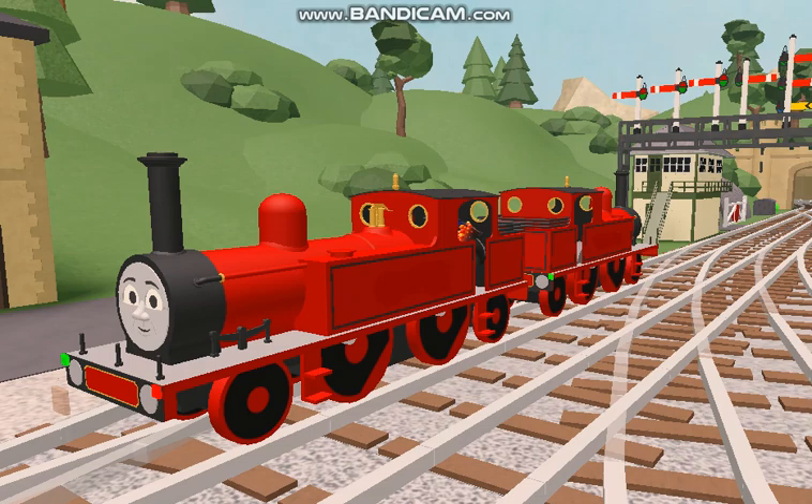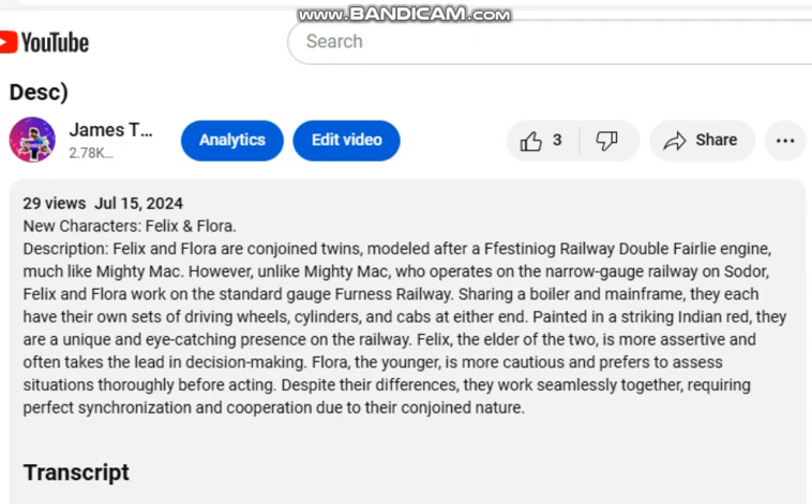We're going to go to the video's description, and I'll show you guys what these two engines are. Felix and Flora are conjoined twins.